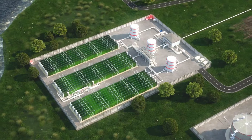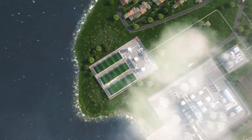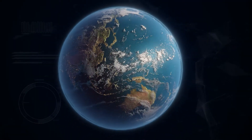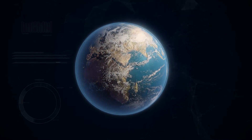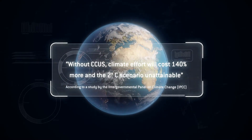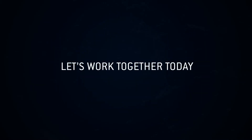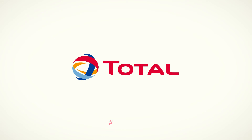So the process is a complete loop. Industry produces carbon that is captured and reutilized instead of being dispersed into the air. Total has been active in CCUS for many years, with a view to becoming the responsible energy major. Getting everyone to focus on the carbon challenge is how we're making progress, and creating a world that is more responsible.